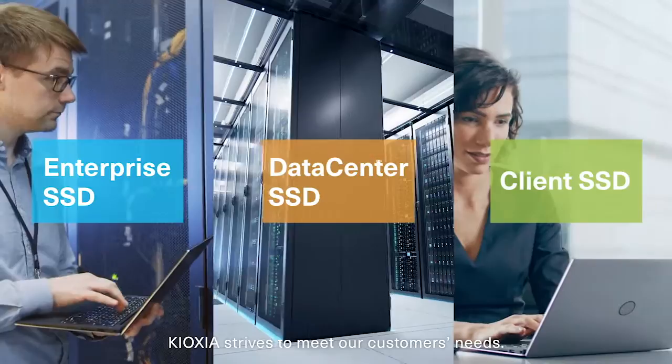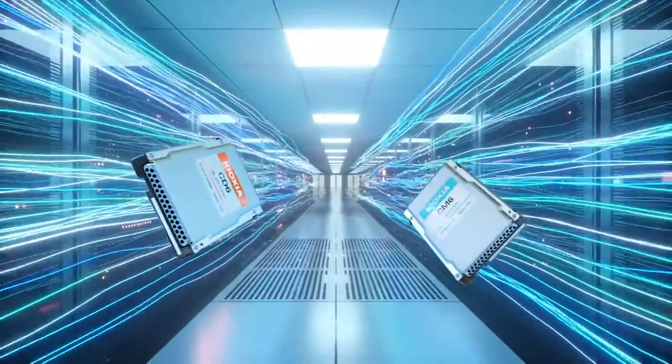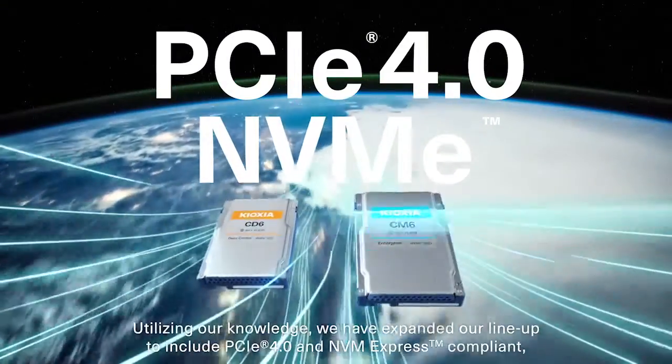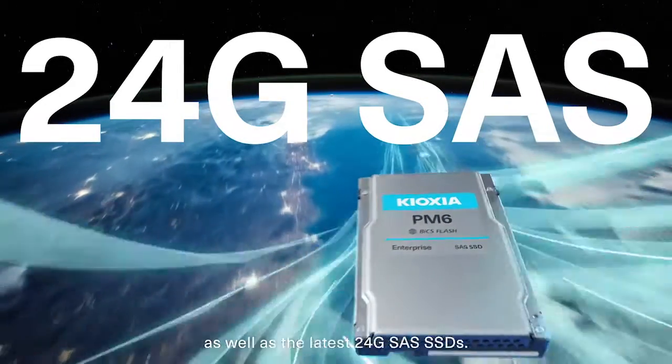Kioxia strives to meet our customers' needs. Utilizing our knowledge, we have expanded our lineup to include PCIe 4.0 and NVM Express compliant, as well as the latest 24-gigabit SAS SSDs.